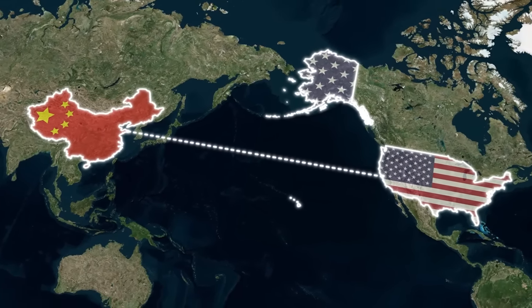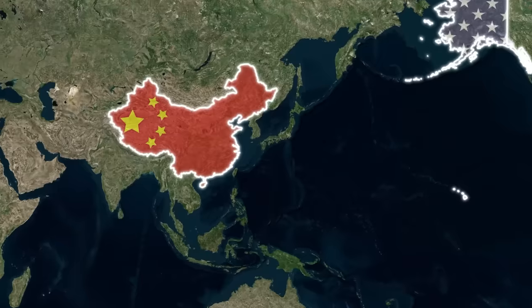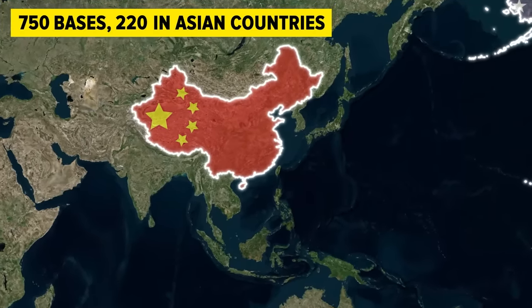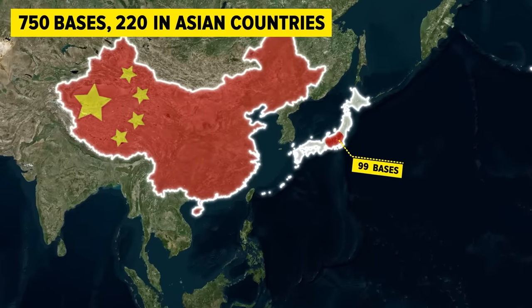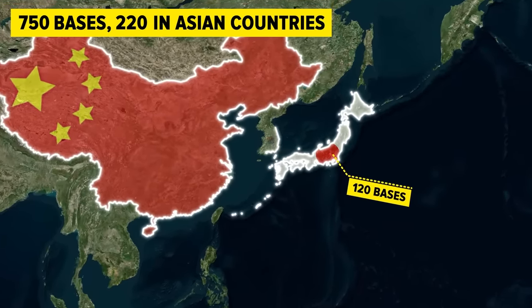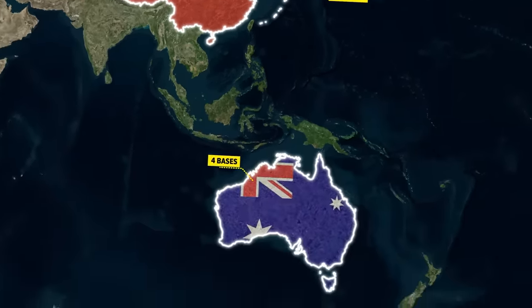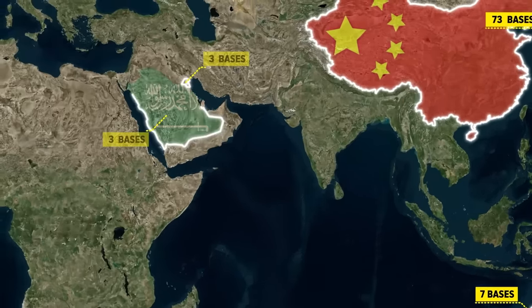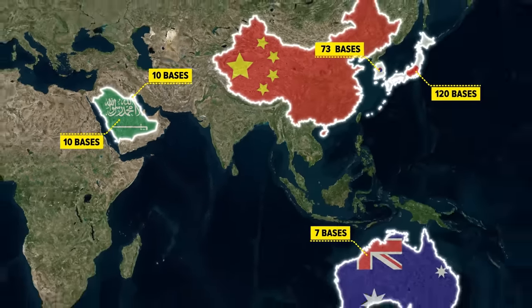You could argue that the US couldn't launch an aerial attack from home soil to China — the distance is too great. But according to Al Jazeera, the United States maintains 750 bases around the world, with at least 220 in Asian countries that could easily put the US within range. Japan is the front-runner with 120 bases, South Korea has 73, Australia hosts 7, and both Kuwait and Saudi Arabia have 10 US bases each.